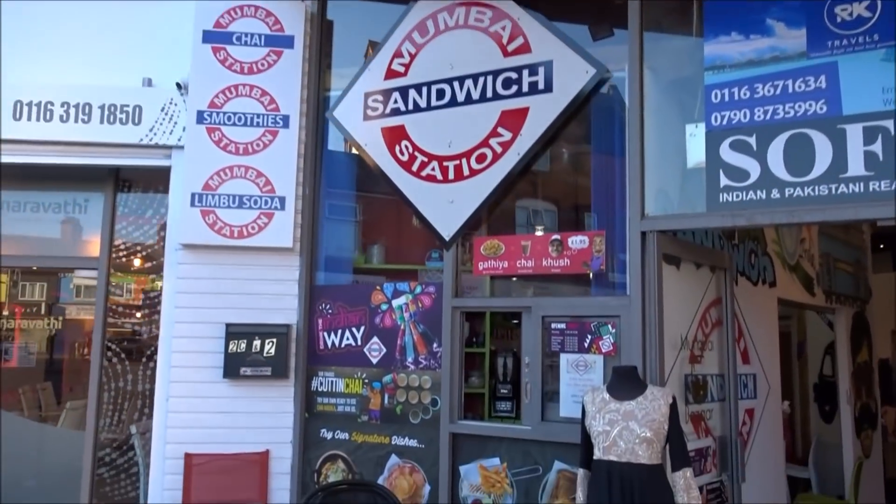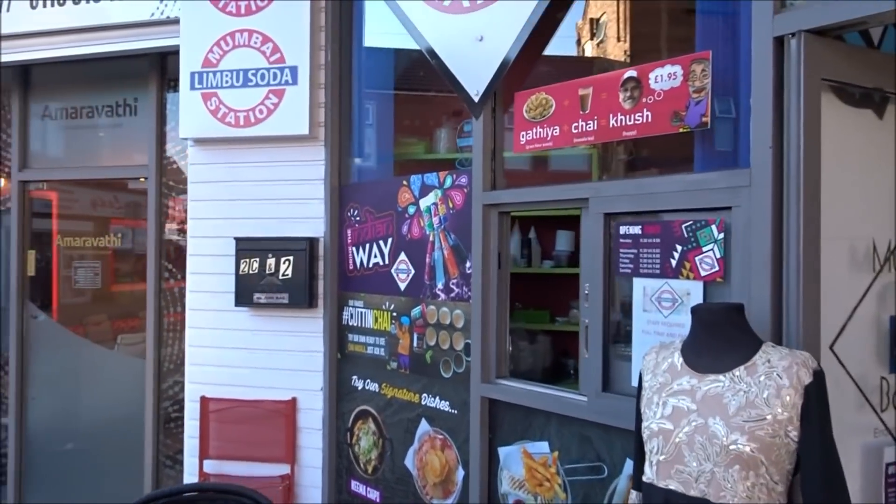Absolutely love it — Mumbai Sandwich Station. Looks interesting, let's have a look, see what it's about.